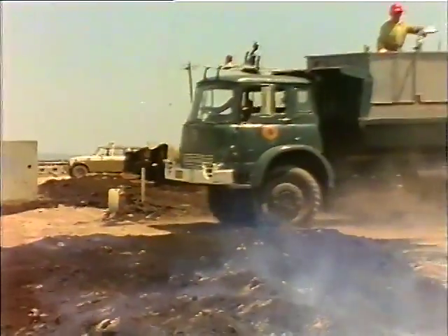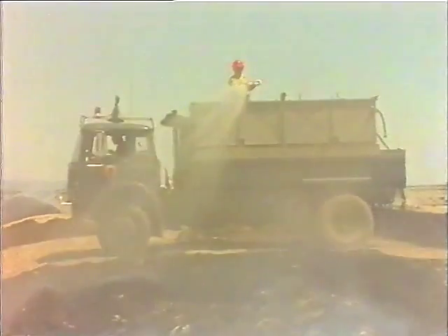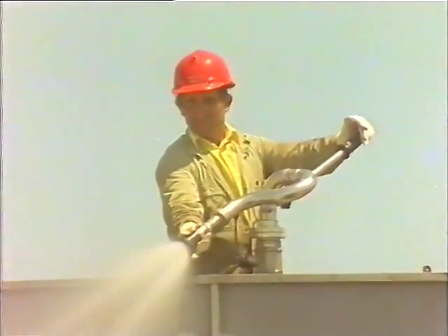In this demonstration, note that the firefighter is spraying the smouldering coal rather than hitting it with a direct jet of water. Spraying has the effect of soaking and cooling the fire, whereas a direct blast from a jet of water can cause the fire to spread.